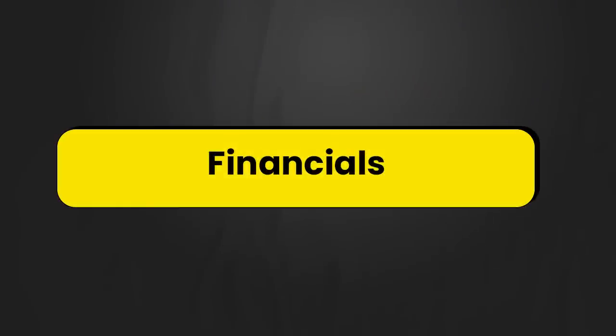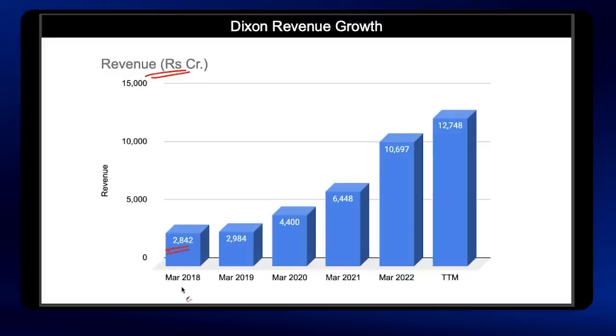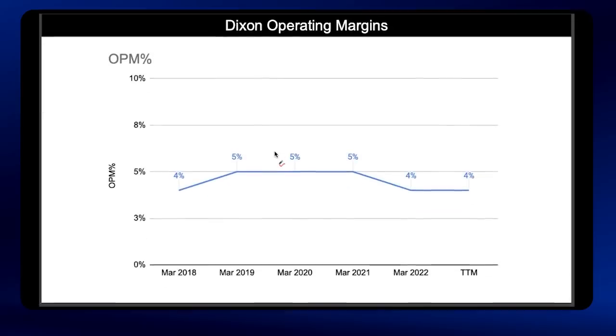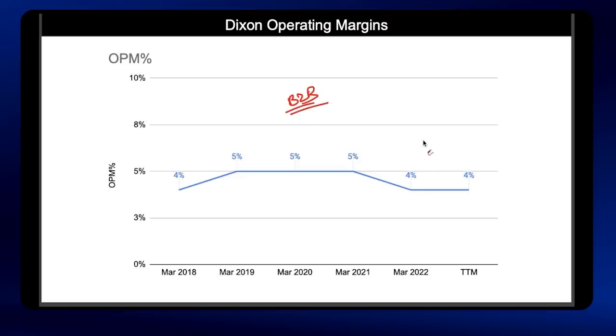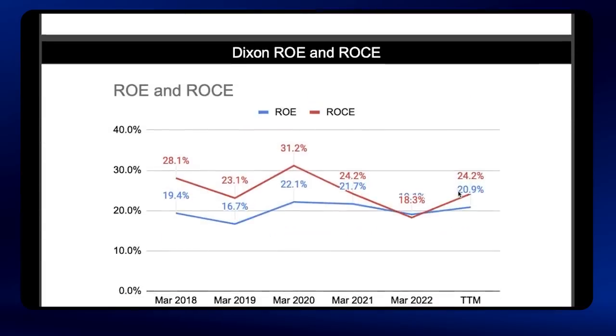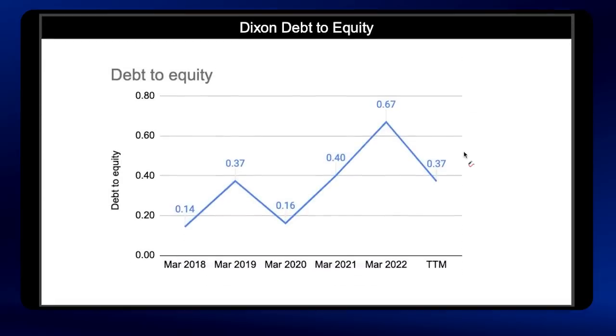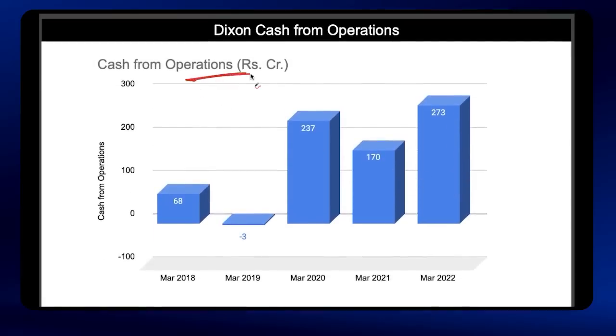Now let us look at the financials of the company. Dixon's revenues have grown from 2,842 crore in FY18 to levels of 12,748 crore — a consistent and exponential growth of more than 4x in the last five and a half years. Profits have also grown exponentially and consistently from 61 crore in FY18 to levels of 232 crore — again nearly 4x growth. Since it operates in the B2B electronics space, the margins are paper thin, with operating margins in the range of 4 to 5 percent. ROE and ROCE are consistently above 20% in the last five years — the latest ROE stood at 20.9% and ROCE at 24.2%. Debt to equity has been consistently under control at 0.37, and cash from operations stood at 273 crore. Overall on financials, I would rate Dixon 8 out of 10.